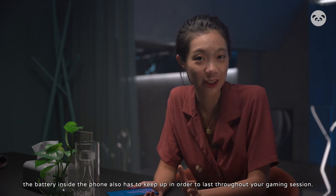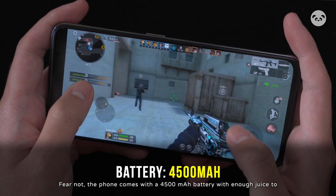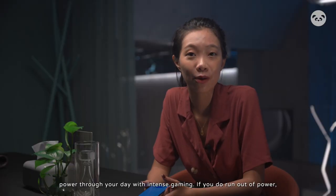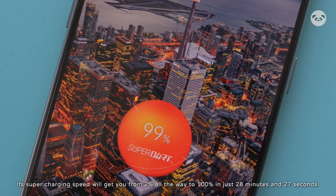With this great performance, the battery inside the phone also has to keep up in order to last through your gaming session. Fear not — the phone comes with a 4500mAh battery, which is enough juice to power through your day with intense gaming. If you do run out of power, its super charging speed will get you from two percent all the way to 100 percent in just 28 minutes and 27 seconds.